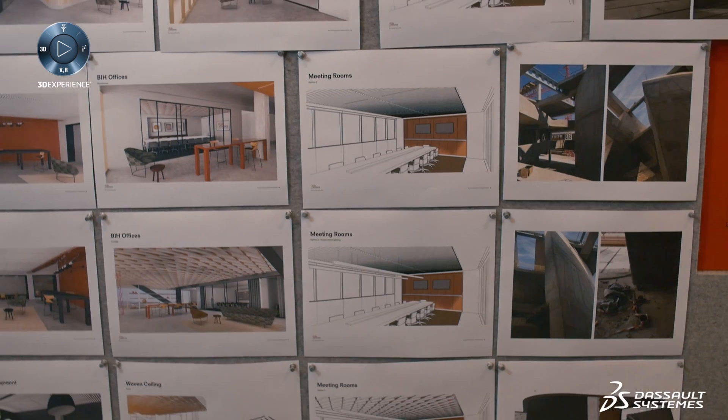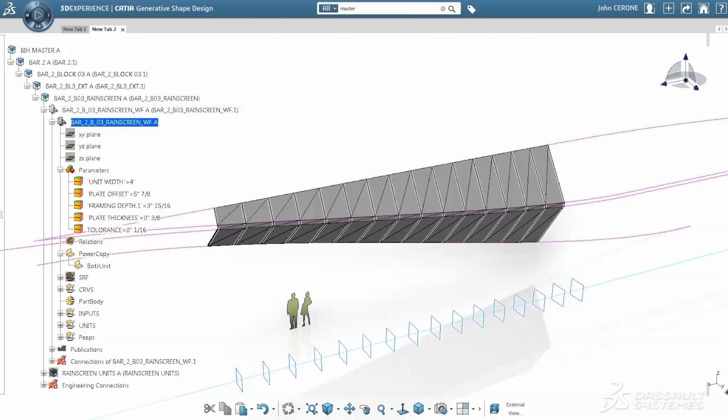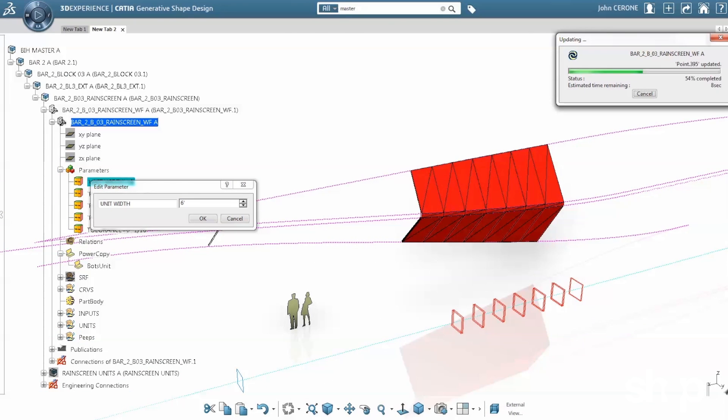Our experience working with Dassault Systèmes has been truly fantastic. Right now in Botswana, Africa, we're in construction on an incredible building and innovation hub. And I don't think we would have been able to achieve the level of design and craft without this platform.